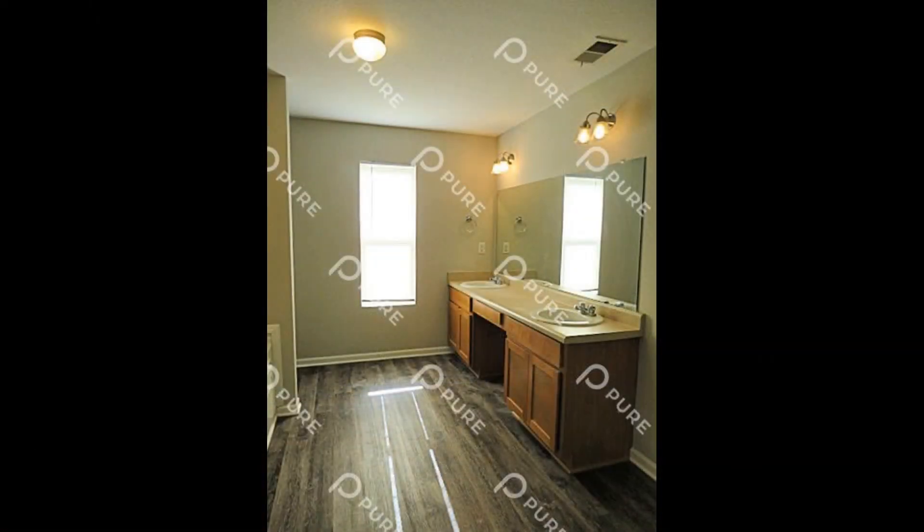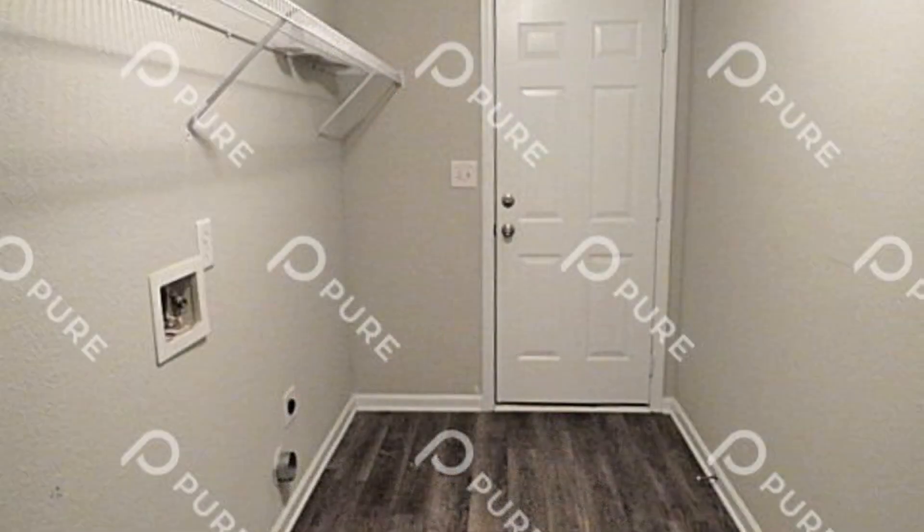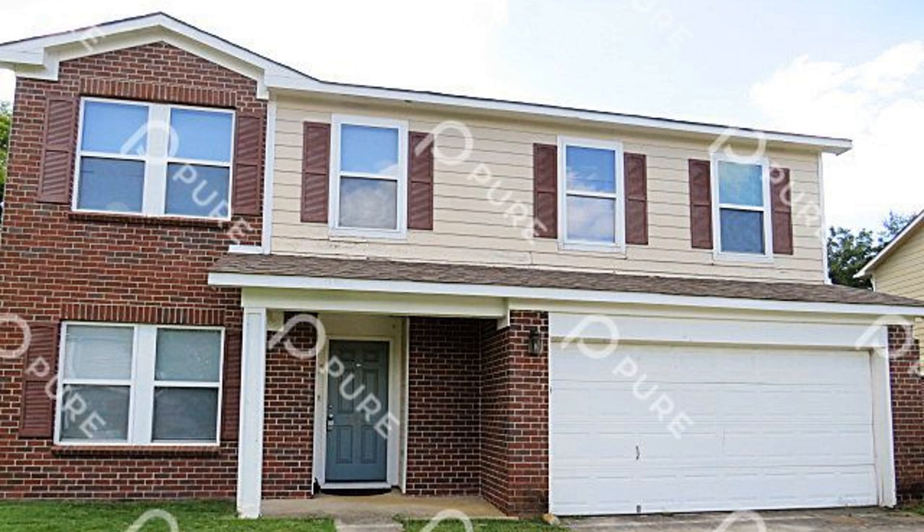If you are interested in this Madison, Alabama rental property, or want to know what other rentals are available in the area, contact us today. We are ready to help you find your next home. You can book a showing time online or call us now. We answer calls days, evenings, and weekends.